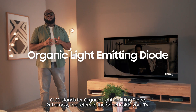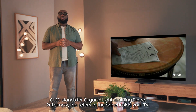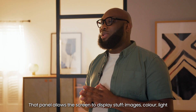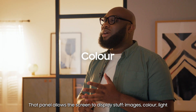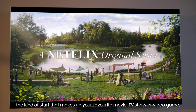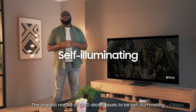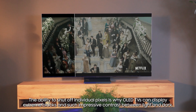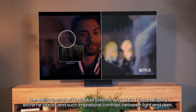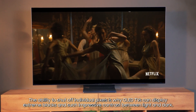OLED stands for Organic Light Emitting Diode. Put simply, this refers to the panel inside your TV. That panel allows the screen to display stuff — images, colour, light — the kind of stuff that makes up your favourite movie, TV show or video game. The organic nature of OLED allows pixels to be self-illuminating. The ability to shut off individual pixels is why OLED TVs can display extreme blacks and such impressive contrast between light and dark.